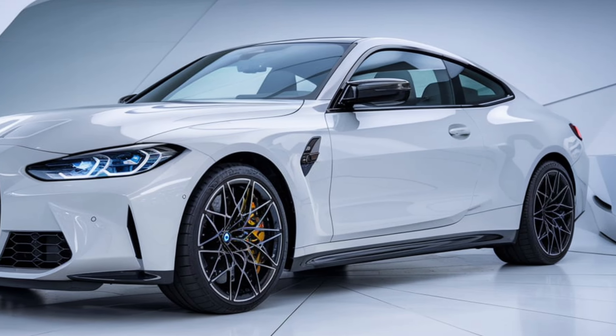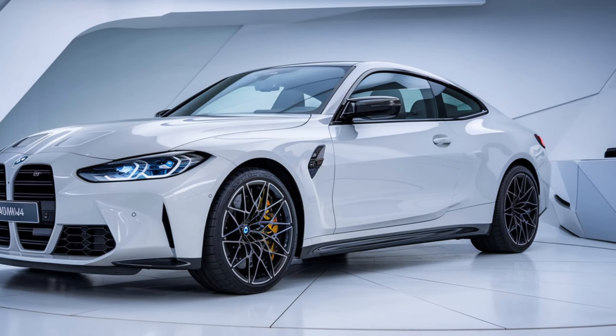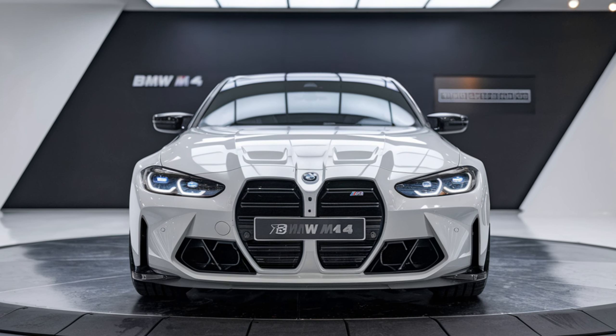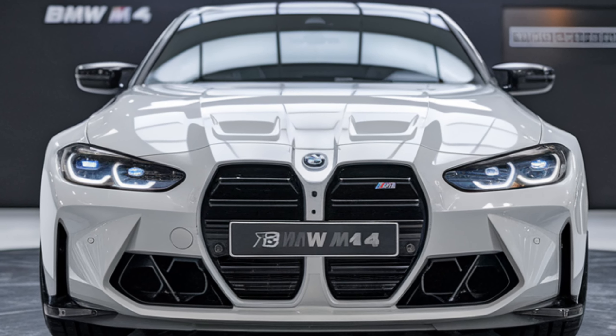The handling is sharp and responsive, with the suspension tuned for agility and control at high speeds. The optional adaptive M suspension adds even more flexibility, adjusting to road conditions and driving style.